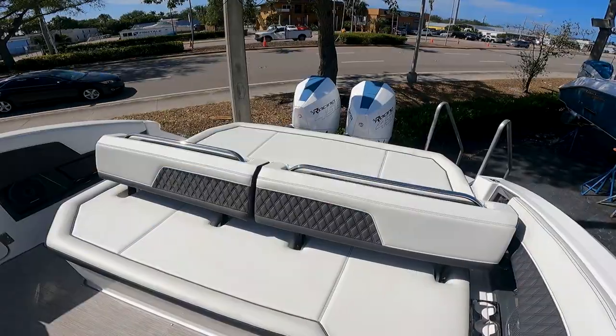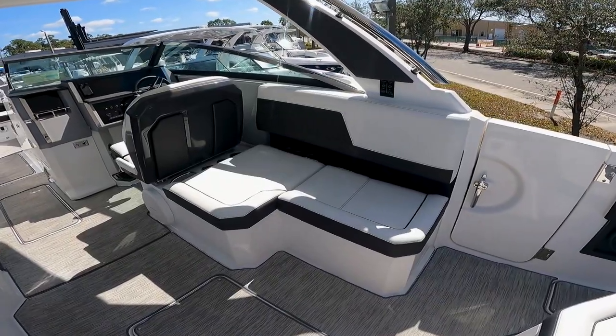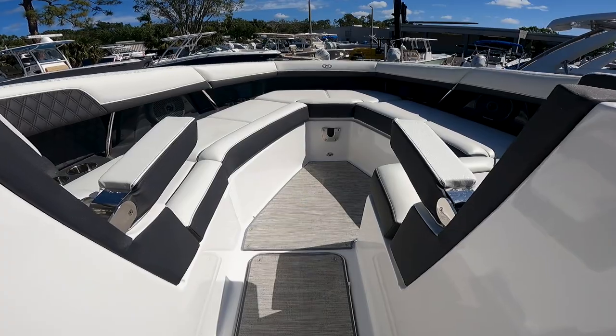Another wonderful feature on this boat is the vinyl designed by Cobalt, which is a cool touch vinyl made to stay cool on those hot summer days.